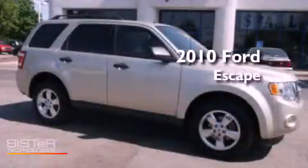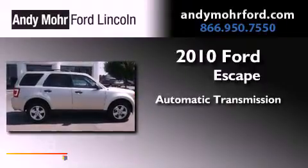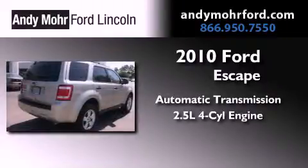This is a 2010 Ford Escape. This crossover has an automatic transmission and an inline four-cylinder engine.